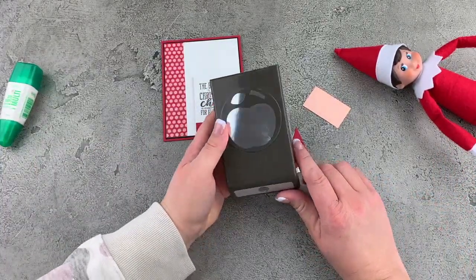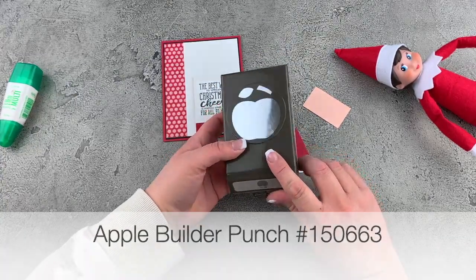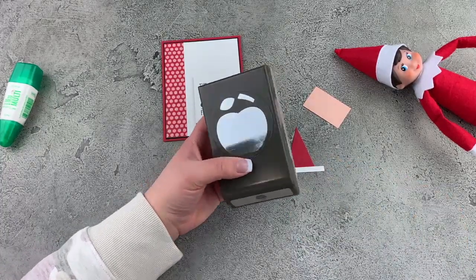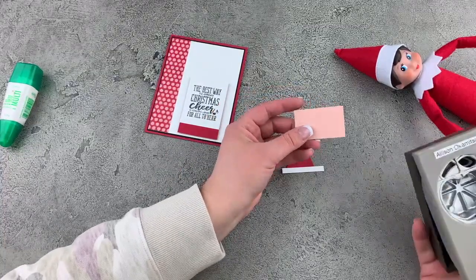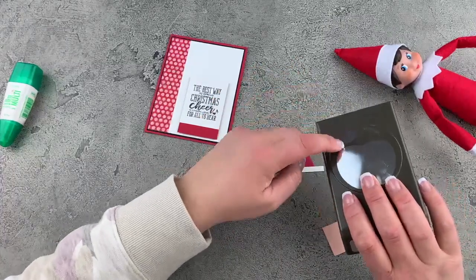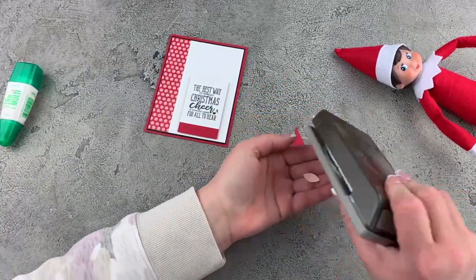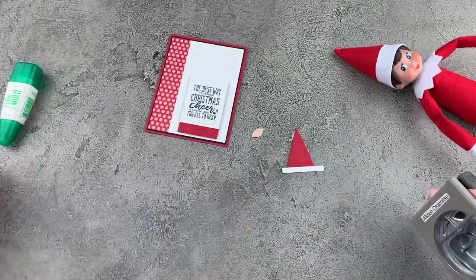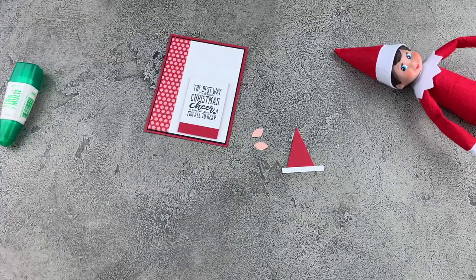Now we have to make some little elfy ears and we have the perfect punch for that. This is the Apple Builder Punch — you can find this one in the annual catalog, or if you're shopping in my online store at shopnicepeoplestamp.com, you can look for it under punches. This little leaf shape is the perfect little elf ear, so we're just going to punch out two of those with our Petal Pink. There are our little elf ears and we're going to put those on our hat.